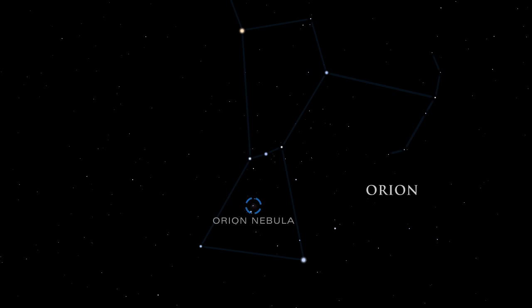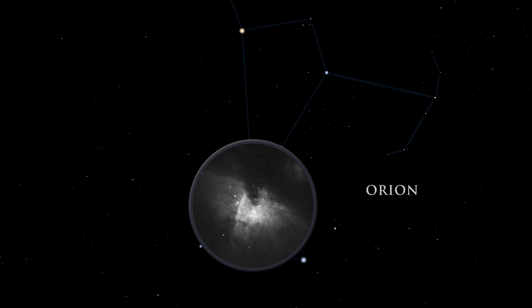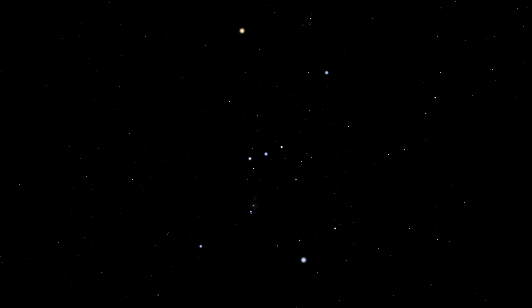Although barely visible to the naked eye, it is the brightest diffuse gas cloud in the night sky. Nebula is Latin for cloud. A small telescope unveils the details and grandeur of the nebula. Embedded inside the Orion Nebula is the Trapezium, a group of hot young stars so brilliant they cause the surrounding gas to glow.